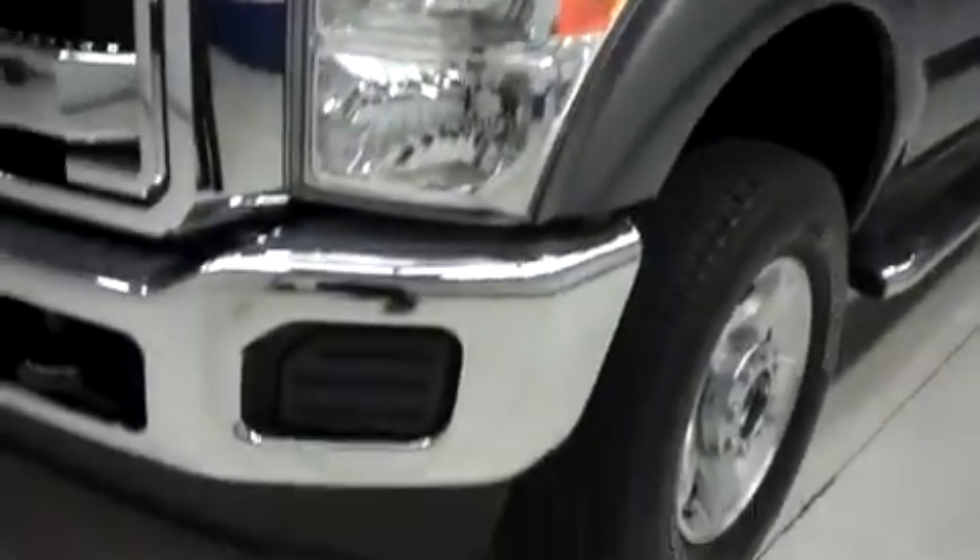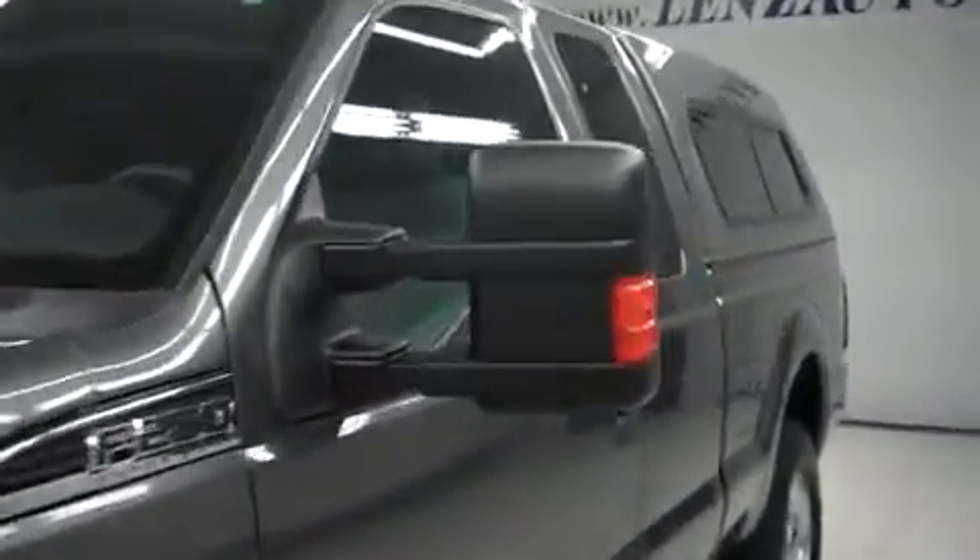Looking down the driver's side, there are no dings or dents. These heated tow mirrors have built-in directional signals. And let's take a look at the interior.